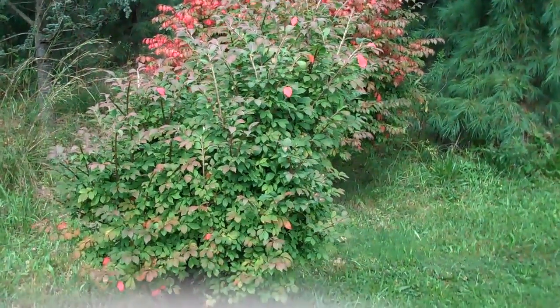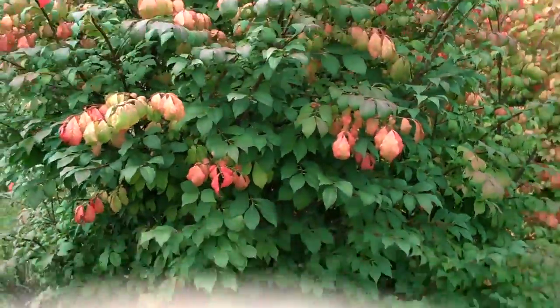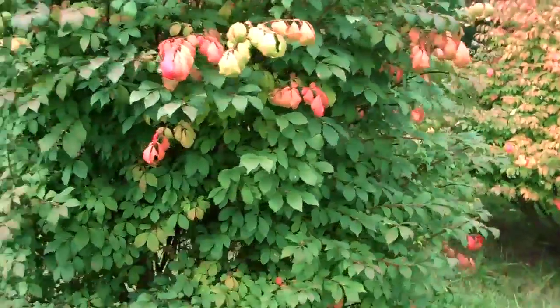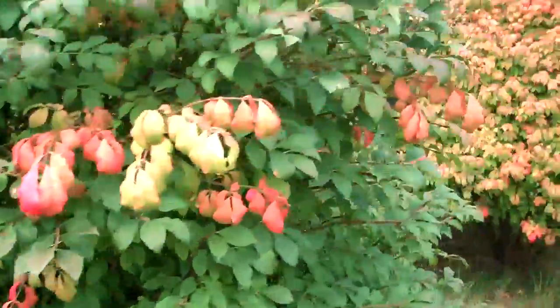Chris Worser Landscaping — we have a burning bush readily available for planting and installation. You can see here the burning bush's typical growing season color is green, and as the fall progresses